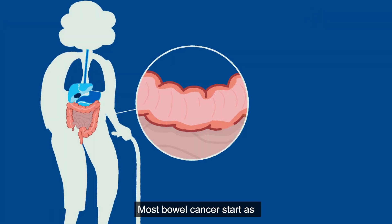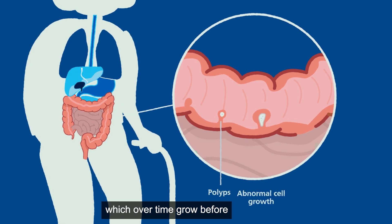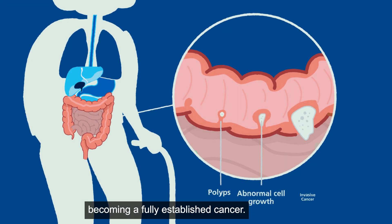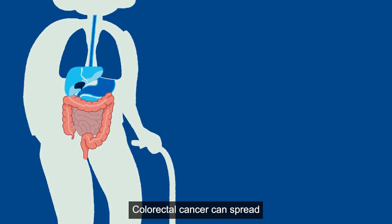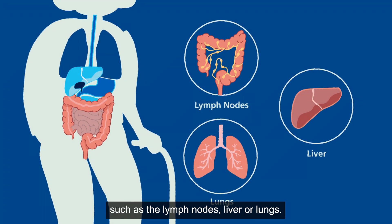Most bowel cancers start as precancerous growths, or polyps, which over time grow before becoming a fully established cancer. This process can take two to three years. Colorectal cancer can spread to other parts of the body, such as the lymph nodes, liver or lungs.